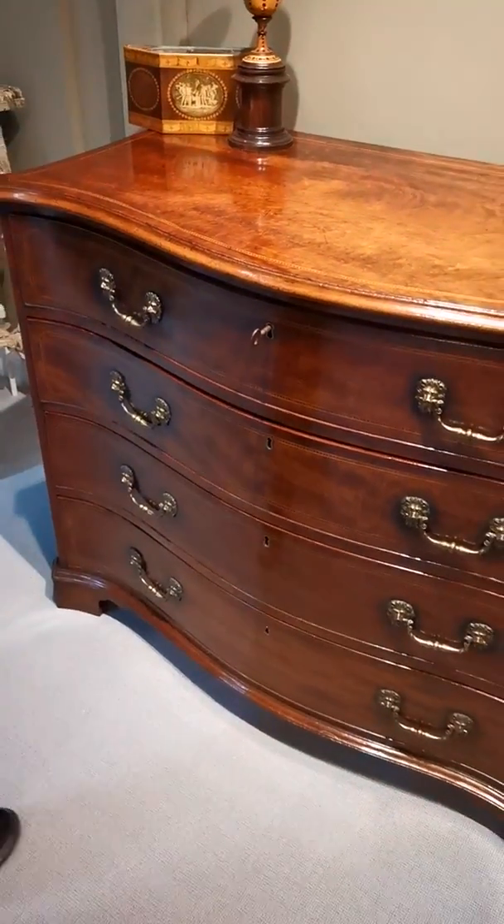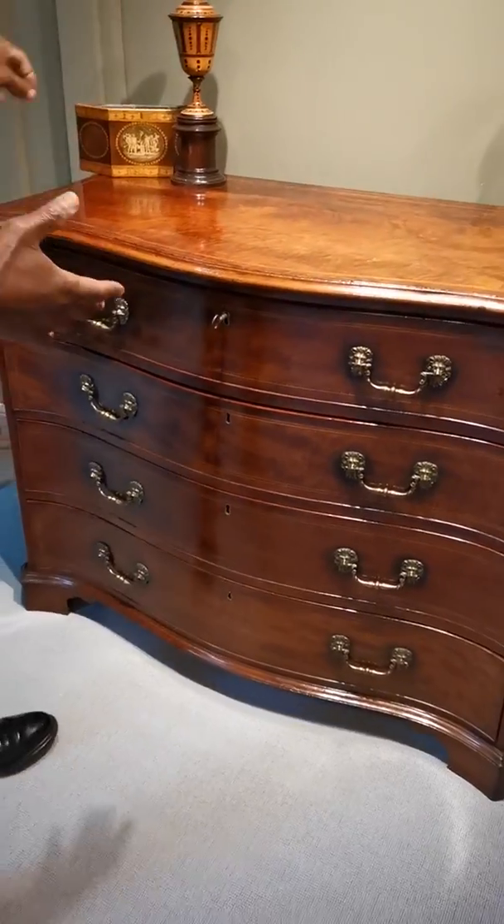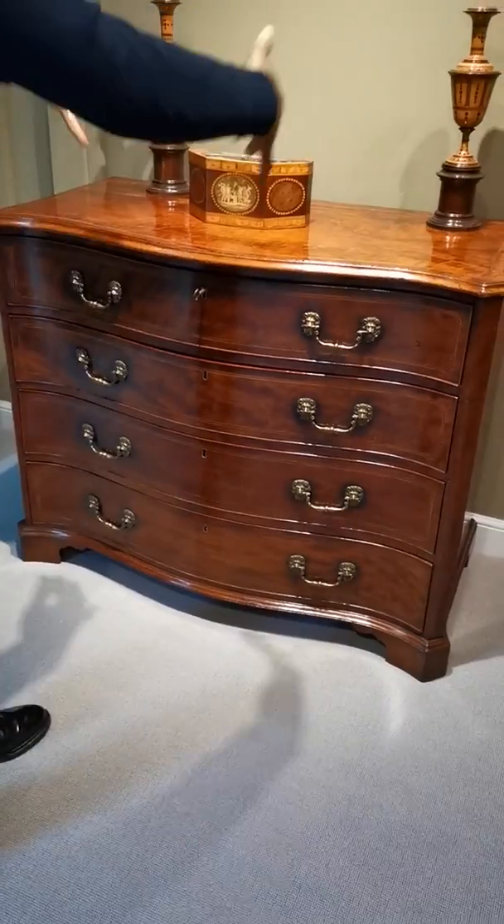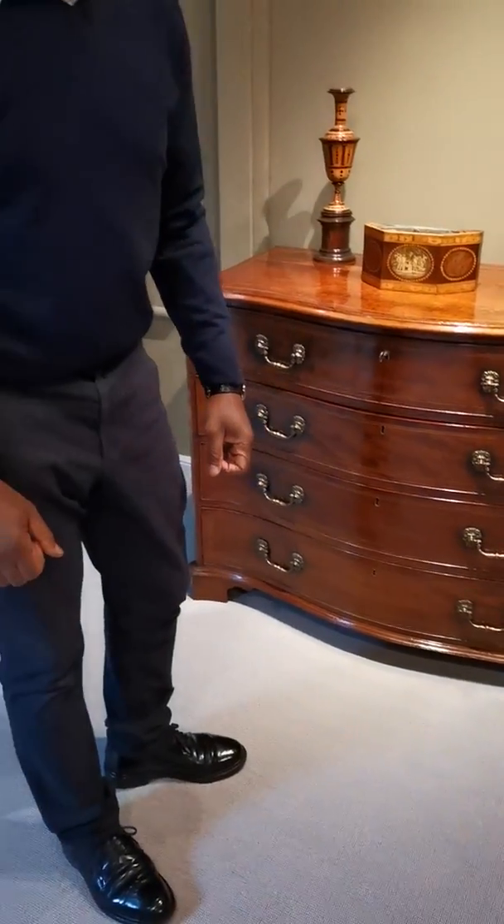When you see a chest like this, it doesn't just finish with looking at the front and the sides. The back is all beautifully panelled. Now why would you panel a back which nobody sees? It's the detail of the cabinet maker — they wanted to produce something of high quality.